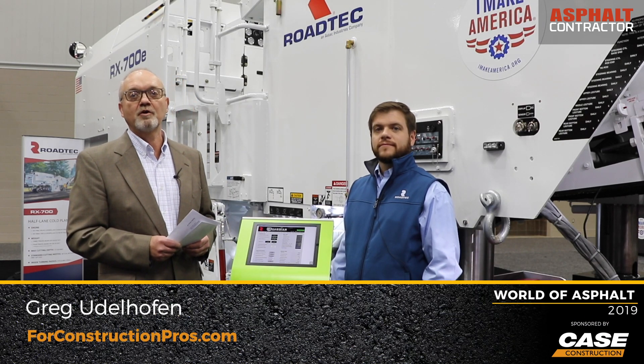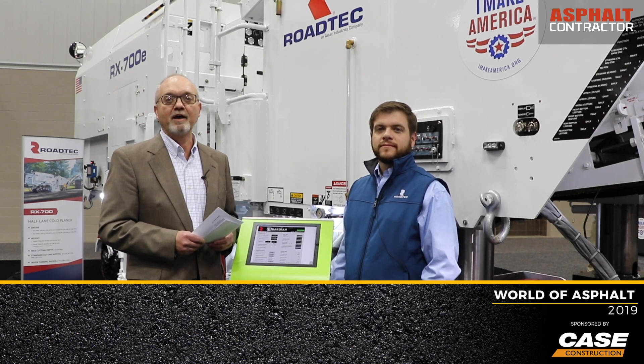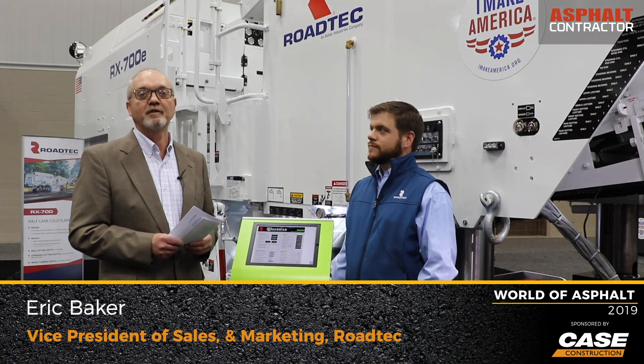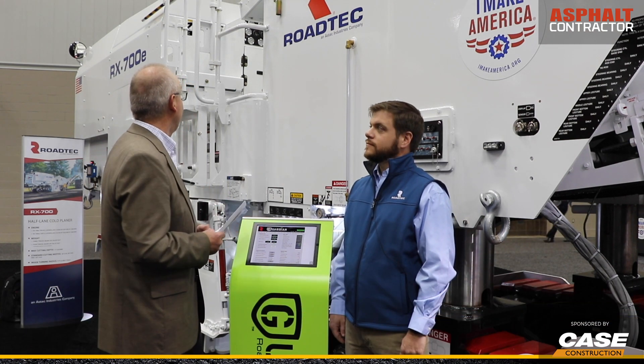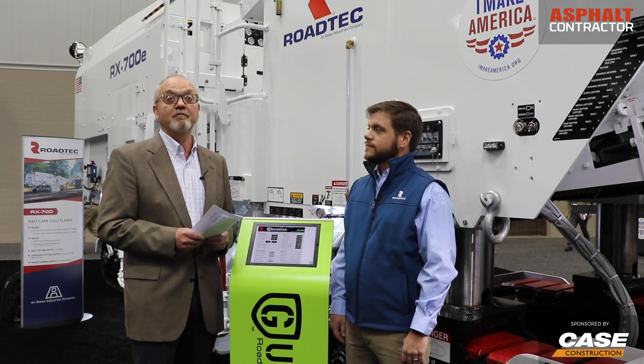Greg Eudelhofen with ForConstructionPros.com. I'm here at World of Asphalt with Eric Baker, who's the Vice President of Sales and Marketing for Rotec, and we're here to talk about the updated RX 700E half-lane co-planer.